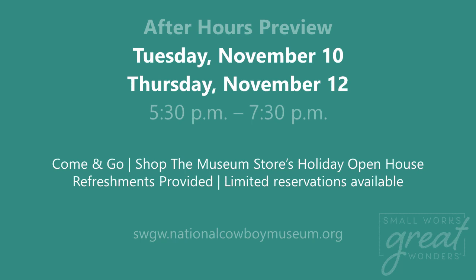And then we have the main event. We hope you can join us here at the museum on Friday, November 13th, for the sale itself. As before, there are limited reservations available so we can social distance. Please be sure to go to our website to secure your spot.